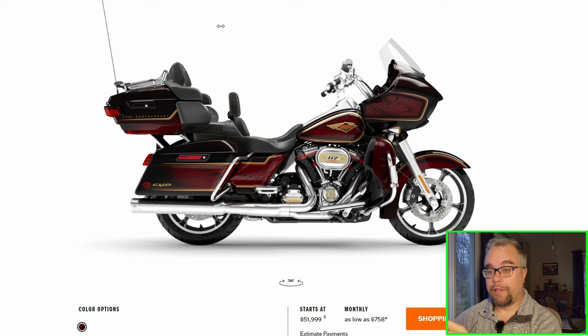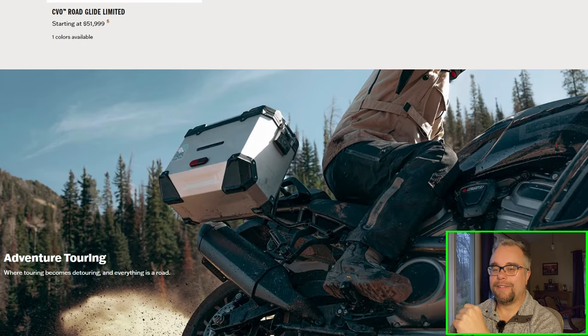I would not trade my Road Glide in for that — I couldn't afford it. Well, I could afford it, but I wouldn't pay it. That's a lot of money for a motorcycle. I'd keep my 2016 Road Glide if it still ran, or I'd buy a standard one.